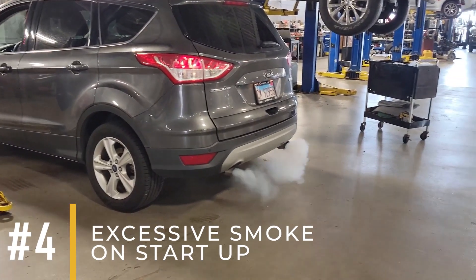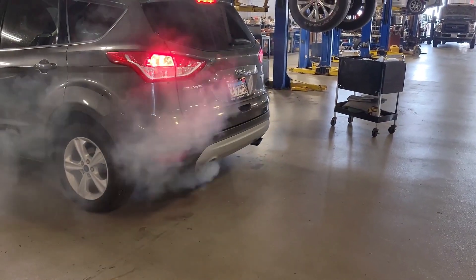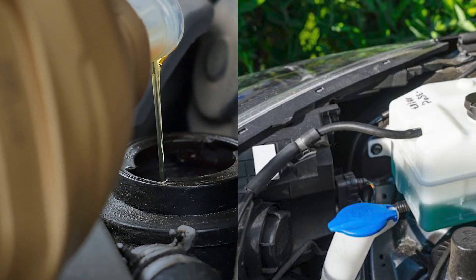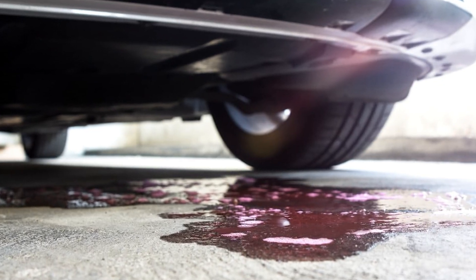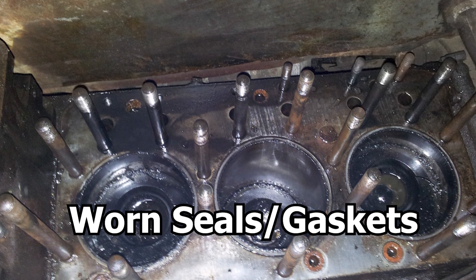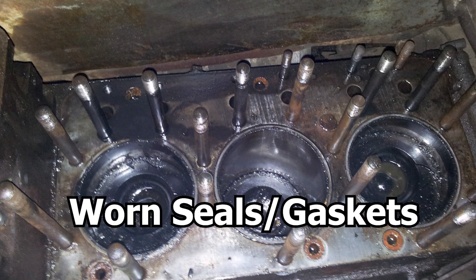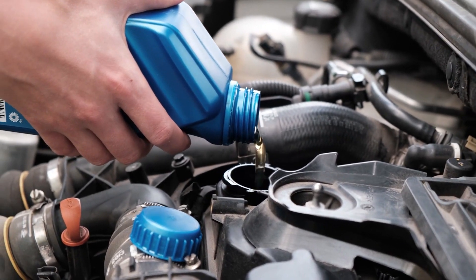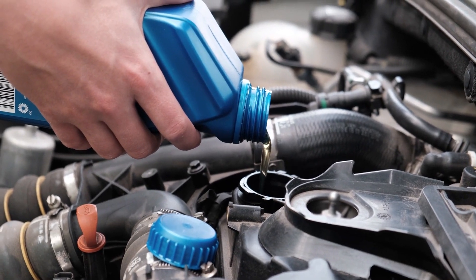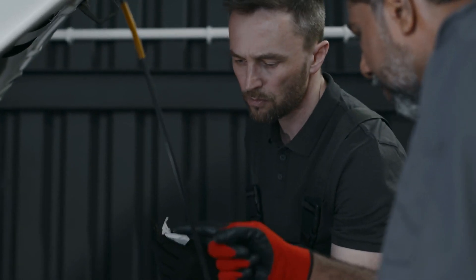If you notice a significant amount of smoke when you start your car, it could mean that oil or coolant has leaked into the cylinders overnight or when the car wasn't being used. This issue is often related to worn seals or gaskets that allow oil or coolant to seep into the combustion chamber when the engine is off. As a simple step, check the oil and coolant levels to see if they are low and top them up if needed. Monitoring these levels regularly can help you catch the issue early.